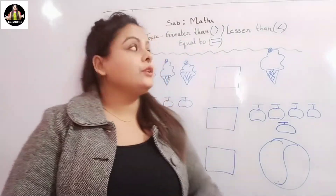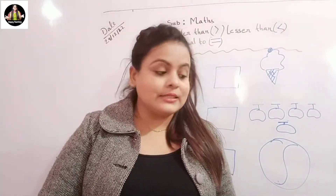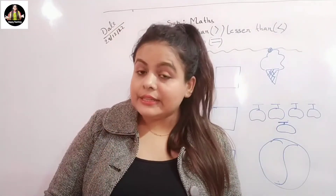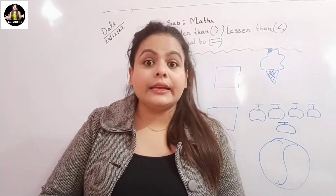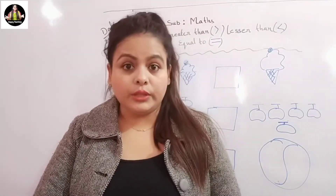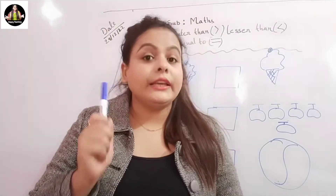Today in our class, we are going to learn greater than, lesser than, and equal to. Now let's start. As a rule, you have to understand: the alligator only opens his mouth when he sees the bigger number. So remember this thing.